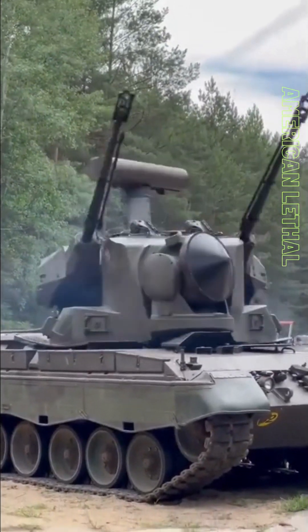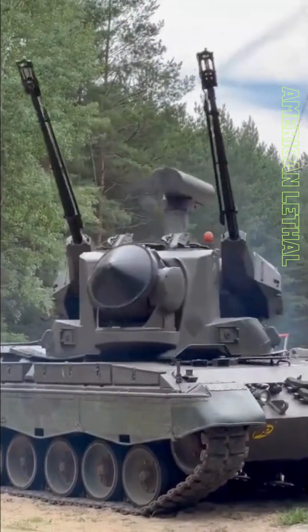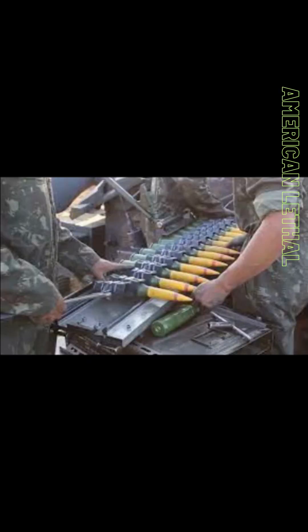Gepard anti-aircraft ammunition works by using a proximity fuse to detonate the round near the target. The fuse is activated when the round comes within a certain distance of the target, and the explosion creates a cloud of shrapnel that can damage or destroy the target.